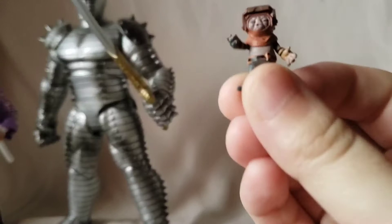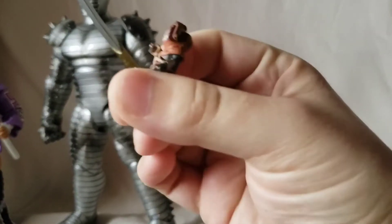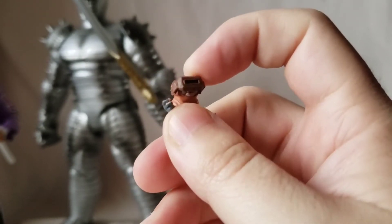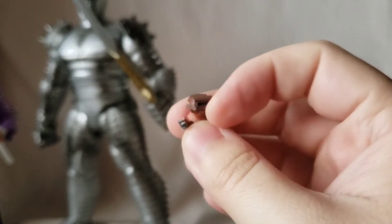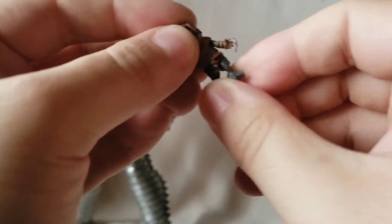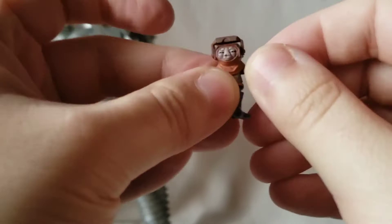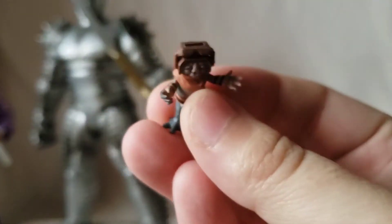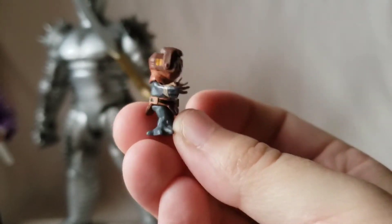Really quickly — Black Series Babu Frik. This came in a two-pack with C-3PO; I just wanted the Babu Frik and sold the C-3PO. He has the little welder's mask that comes down, minimal articulation — just the waist and arms — but if you're universe-building, you gotta have Babu Frik.